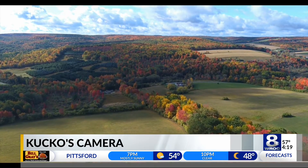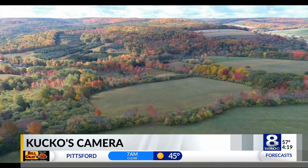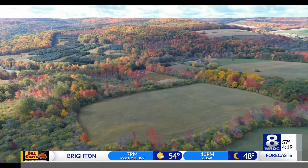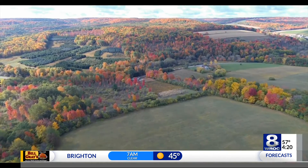This is on the northern edge of Allegheny County and the color is really, really good there right now, especially when the sun lights it up — the rolling hills, the look at the valley down below. Folks, this is some of the best countryside New York State has to offer.